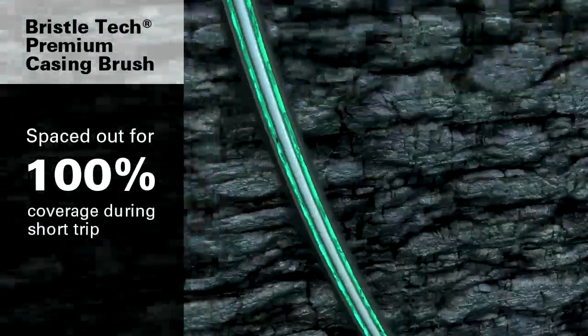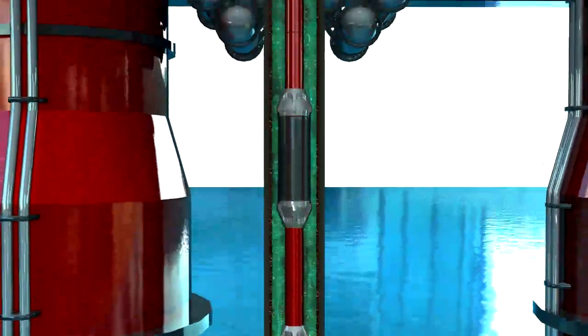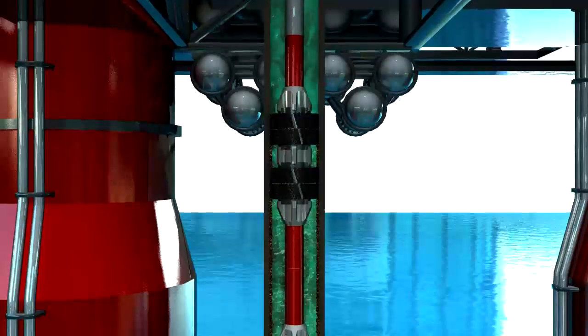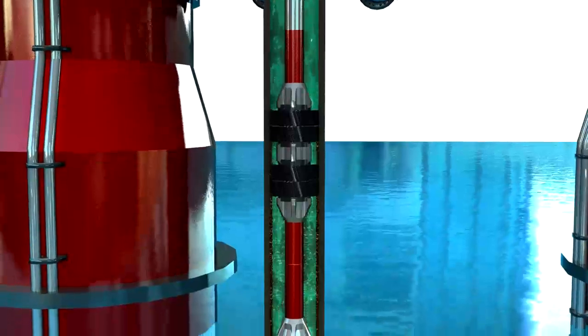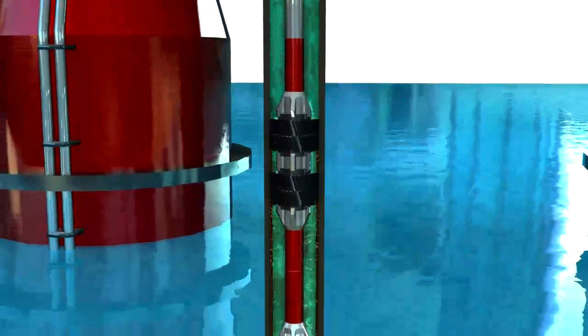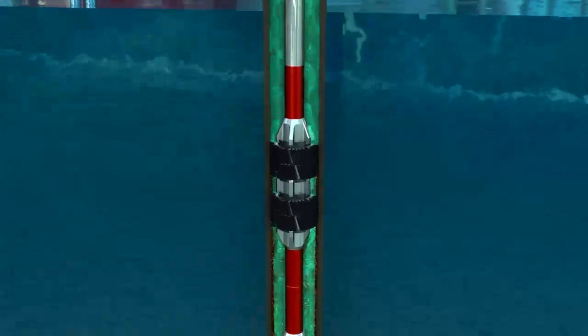Cuttings and other debris can build up in the BOP during drilling and other operations. The short trip is an ideal time to run riser cleaning tools and perform jetting of the BOP to ensure the rams and blind drill are clean. The large flow areas around and through the riser tools eliminates concerns of surging and swabbing while tripping, removing the need to limit trip speed.